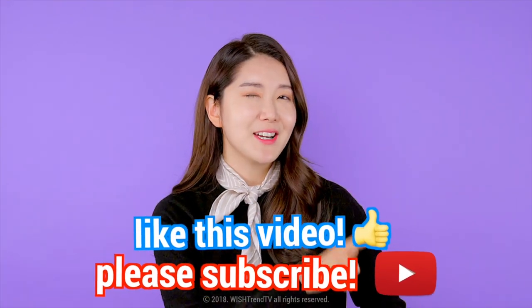Thank you guys so much for tuning in until the very end. If you haven't subscribed to Wishtrend TV, you gotta subscribe now. And remember Wishtrenders — we are beautiful just as we are. Thank you so much, and I'll see you guys next time. Bye!